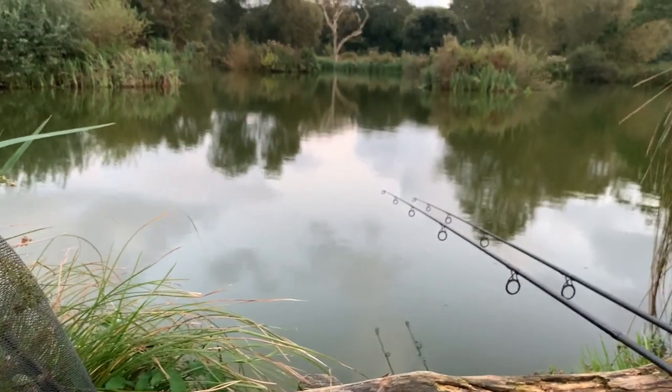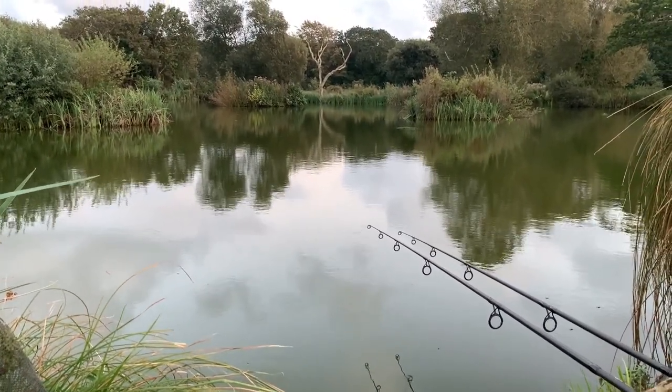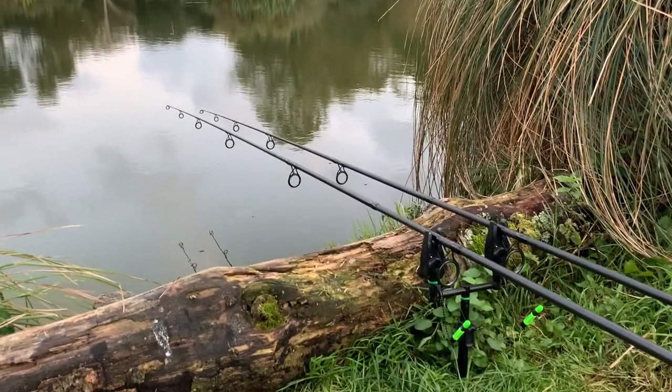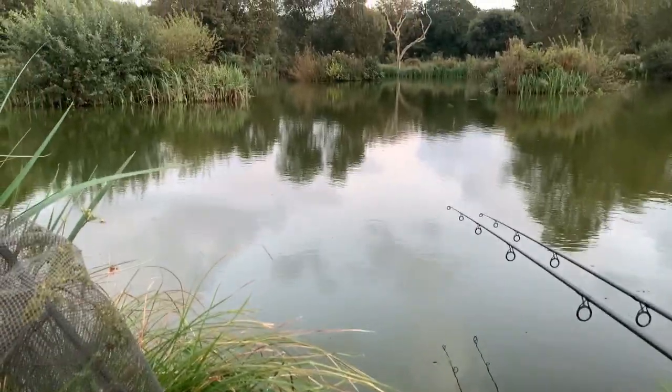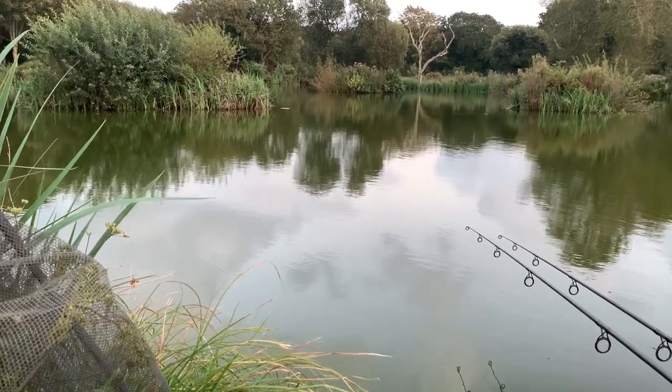This is going to ruin the chances. It's a lovely little lake — just wish the alarms would go off. That would be brilliant. At the moment, fishless. But let's see what the night brings.